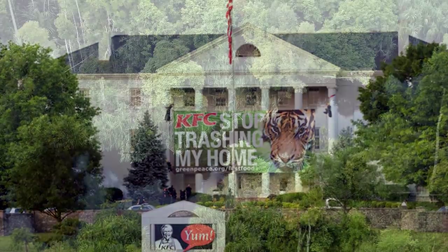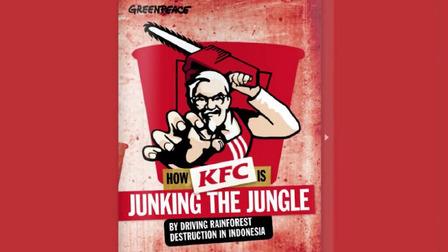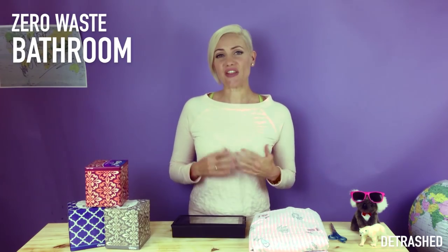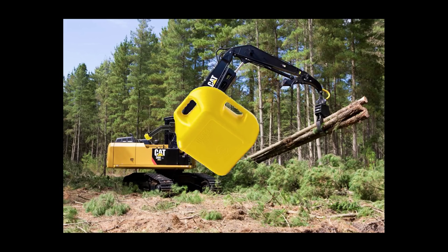In 2003, Greenpeace found fibres from the endangered ramen tree in the napkins served in KFC restaurants. These trees were logged illegally from a rainforest in Indonesia that sustains the last 400 critically endangered Sumatran tigers. Just like conventional food crops, tree crops are also irrigated, fertilized and sprayed with pesticides, and then harvested and chipped using diesel-powered machinery.